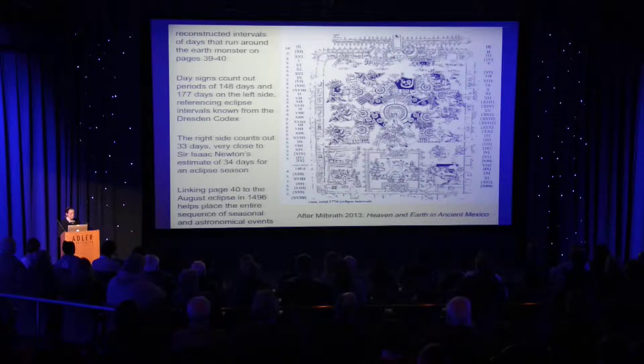On the right-hand side, you had 33 days, which is very close to Isaac Newton's estimate of 34 days for the eclipse season. So I believe there are eclipse elements in the numbers used, in the day signs used, and their spacing.